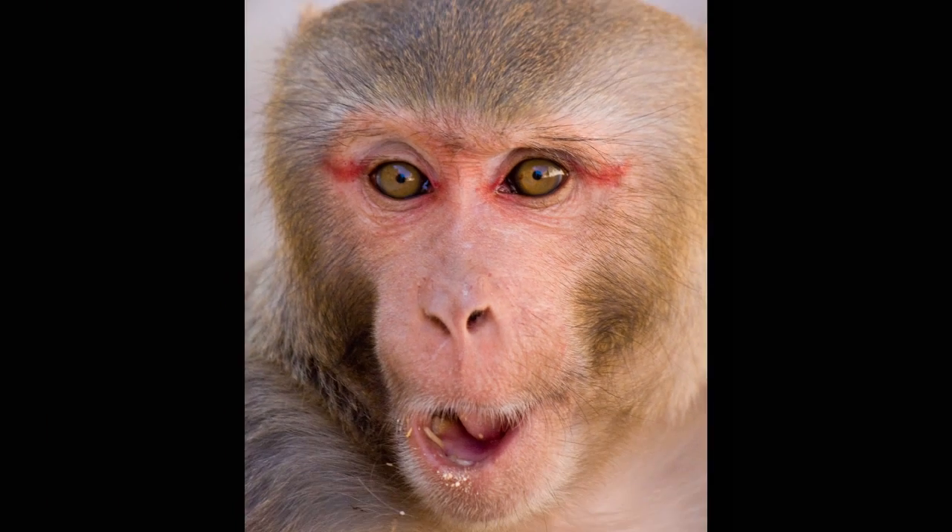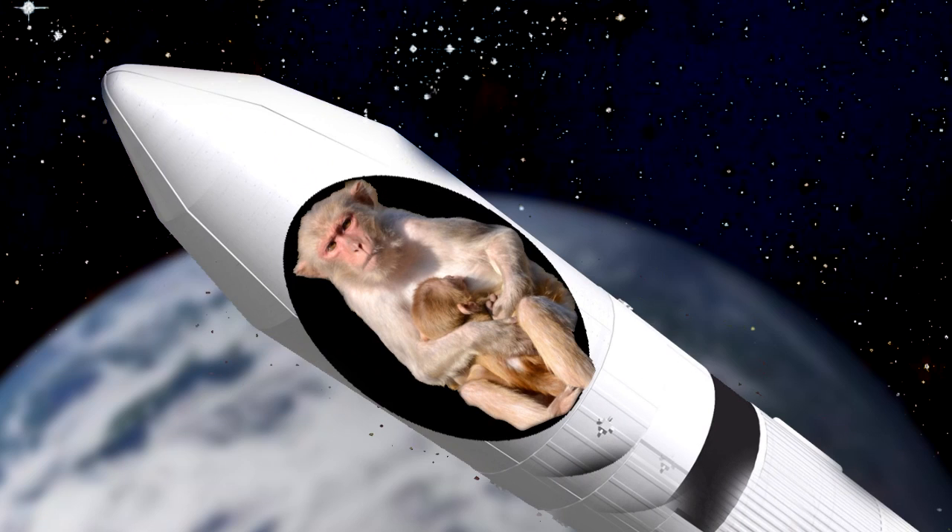Last week, the Iranian space agency said it will try to launch a monkey into space again. The first attempt, in the summer of 2011, failed. Officials gave no details on what went wrong. According to the Iranians, within the next month, a live rhesus monkey will be launched into space aboard a Safir rocket.